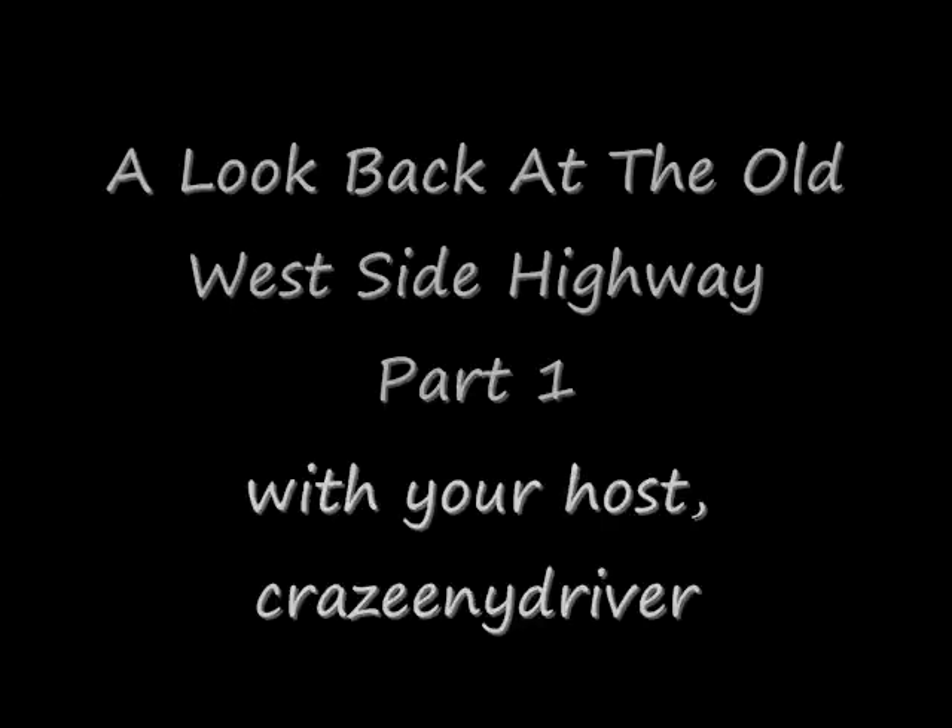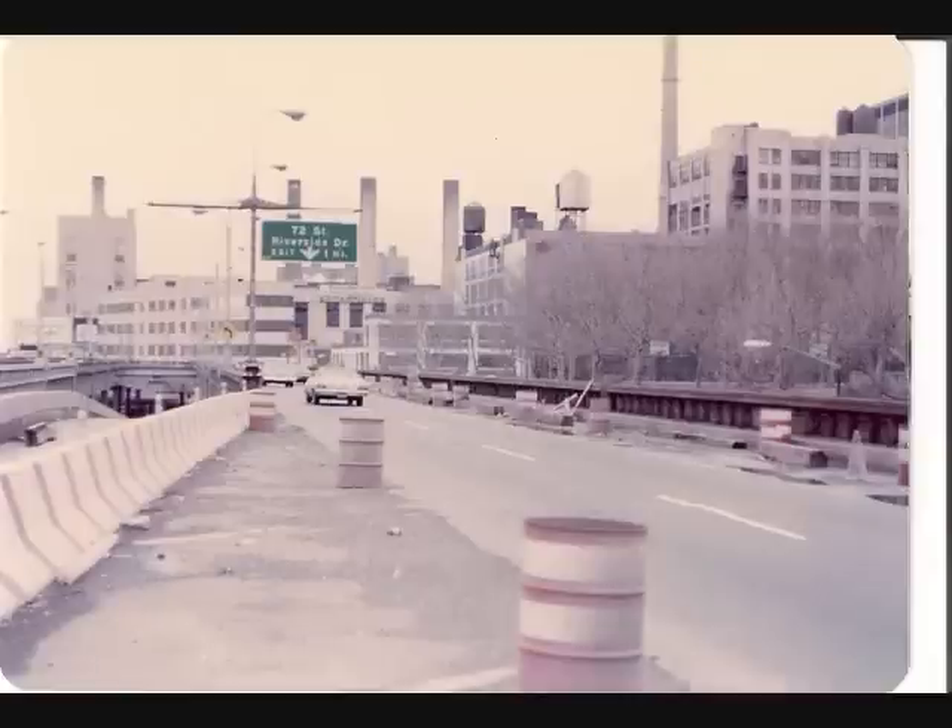A look back at the old West Side Highway. Hey everybody, Crazy New York Driver here, and today is a day to check back on the old West Side Highway. This is a video I've been wanting to make for a really long time, so let's get down to it. The history of the old West Side Highway gained notoriety back in the 70s when I was a kid.